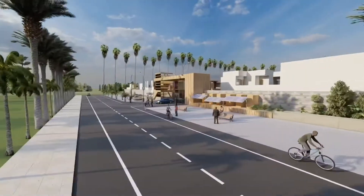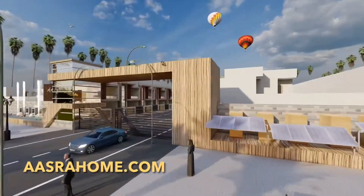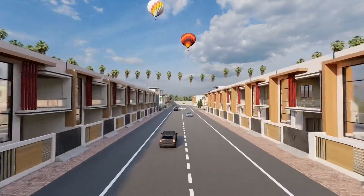Hello everyone, welcome to Asurahong. After the grand success of our project Asurahpuram, today we announce our new project Asurahwood on the Lucknow to Kanpur National Highway NH24.